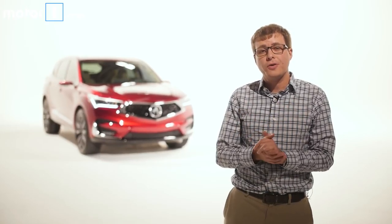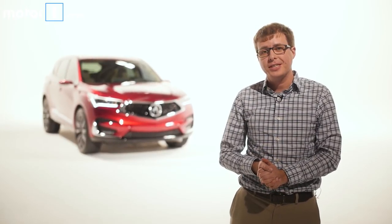All told, there's a lot of stuff for us to get excited about with the 2019 Acura RDX prototype. For more on this car and every other debut at the Detroit Auto Show, be sure to visit us at MotorOne.com.